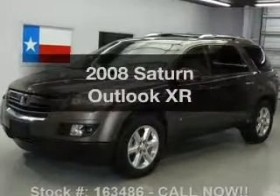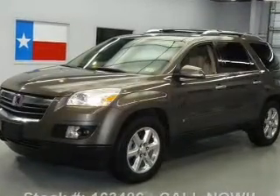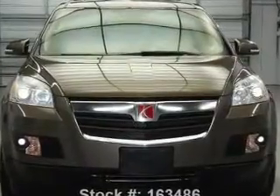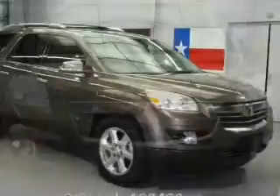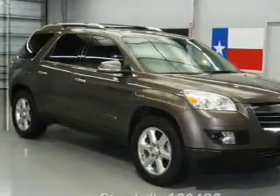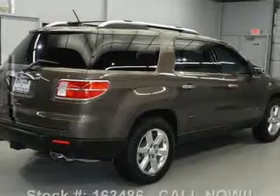Presenting the 2008 Saturn Outlook — travel the roads in style and comfort in this great vehicle. With a solid 6-cylinder engine that responds smoothly to its 6-speed automatic transmission, anti-lock brakes help you bring your vehicle to a safe stop. Heated seats come for you on cold winter days.